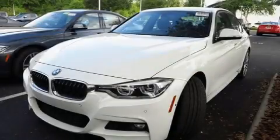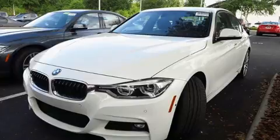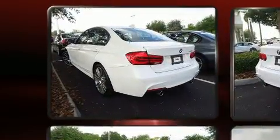Come test drive this 2016 BMW 340i. With less than 2,000 miles on the odometer, this four-door sedan prioritizes comfort, safety, and convenience.